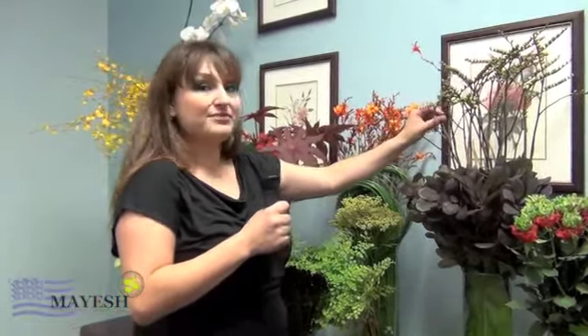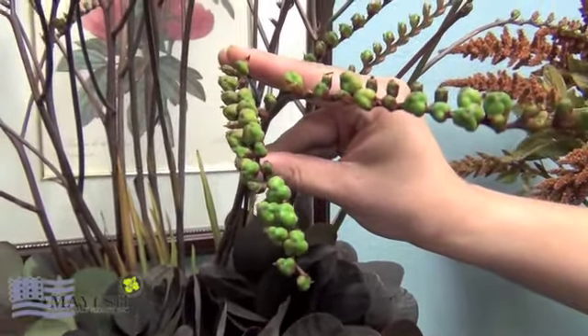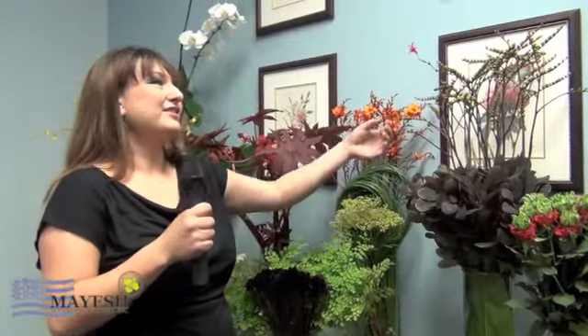Above this I have crocosmia pods. The word crocosmia actually comes from two Greek words that mean saffron smelling. The flowers on it are sometimes dried and let off a little bit of a saffron smell. This is going to add a lot of drama and dimension to whatever you use it in. Very pretty.